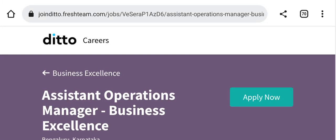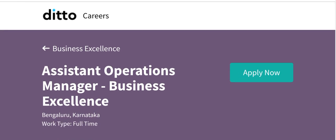Hello students, welcome to our Main Cat PC channel. I'm Engineer Pankaj Pande. I'm going to discuss a latest recruitment drive for the Deto Carrier. The Deto Carrier is going to hire for the position of Assistant Operations Manager.